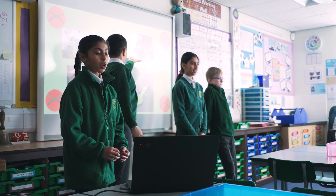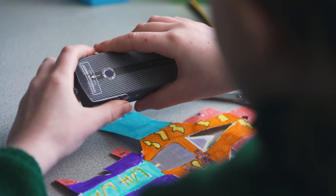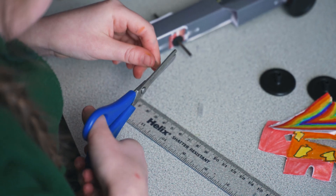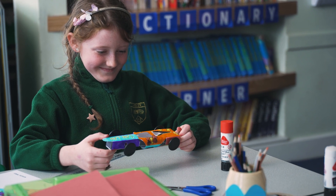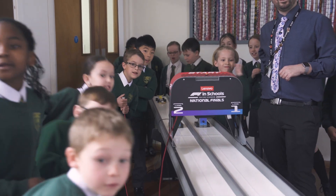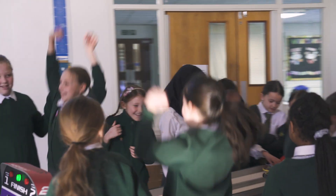Students progress through the F1 in Schools competition by starting in the classroom, where they design, build, and manufacture their cars, create verbal presentations, and also design and engineering portfolios. Once they've completed all these projects, they step up into a regional competition found all around the country. Then, once they've competed in regionals and been crowned regional champions, they may get the opportunity to progress to a national final.